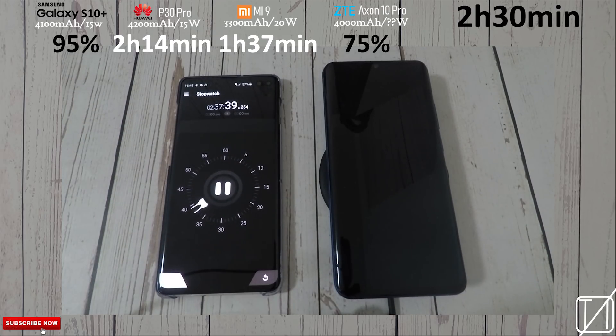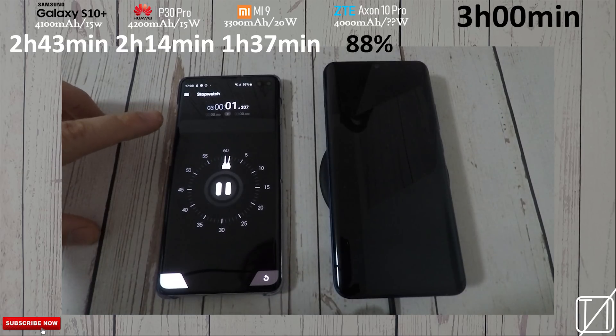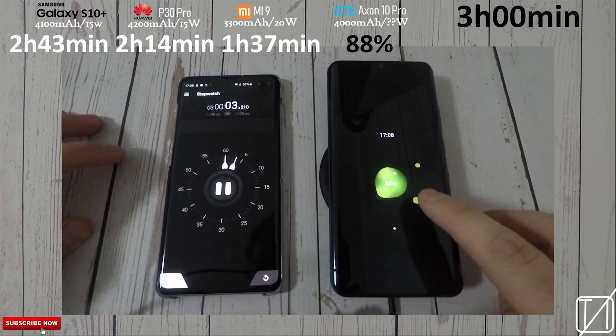The S10 Plus knocked off at 2 hours and 43 minutes, with the Axon 10 Pro somewhere between 75 and 80% at that mark. Then at the 3-hour mark you can see 88% — it's not even full after three hours, guys.